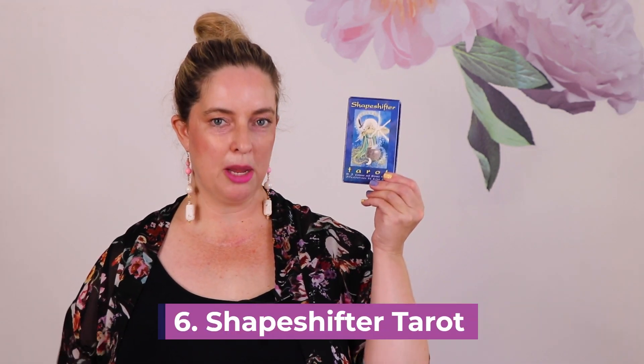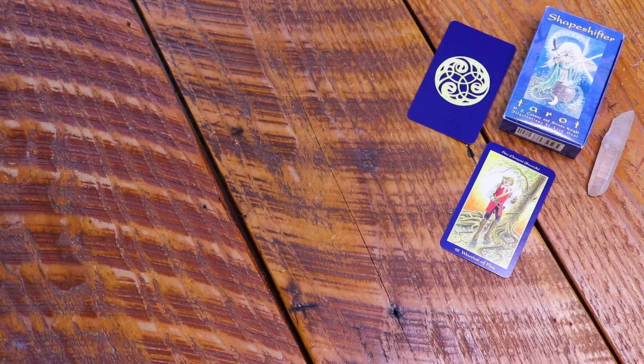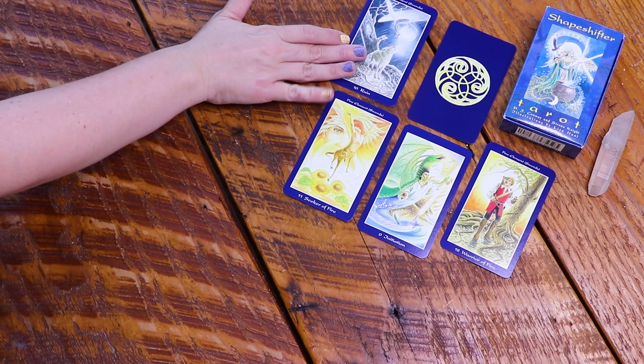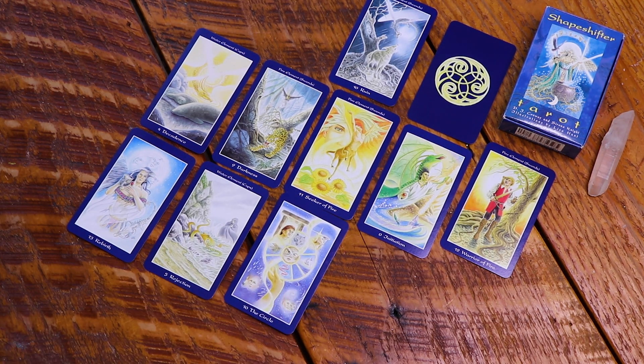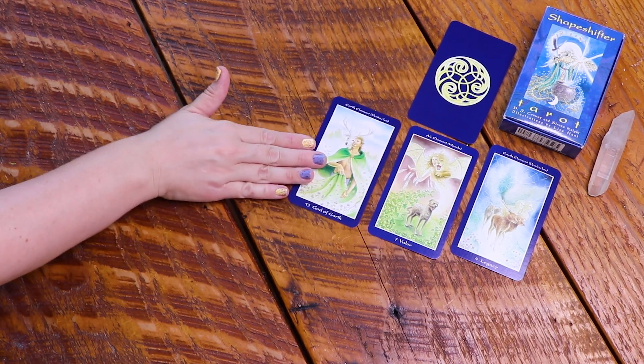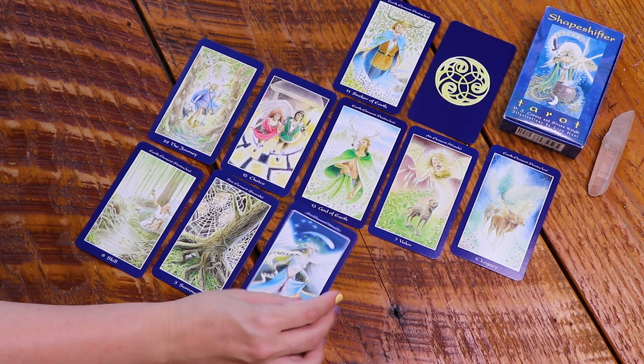The sixth deck on this list is the Shapeshifter Tarot by DJ Conway and Siriona Knight, with artwork by the legendary tarot artist Lisa Hunt. I only have the small edition — I wish I still had the big book, and if anyone has it available and wants to sell it to me, please let me know. Like all of Lisa Hunt's work, it is rich in mythology and simply stunning. There is so much detail — you can literally spend so much time going into the layers, the tiny animals, and all the symbols. It's a deep pathworking deck that I use for personal development.